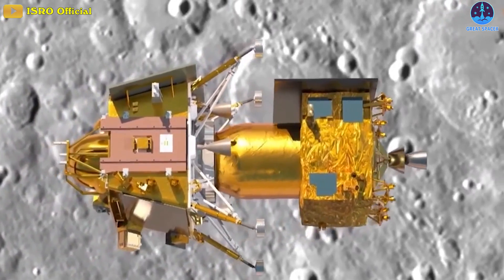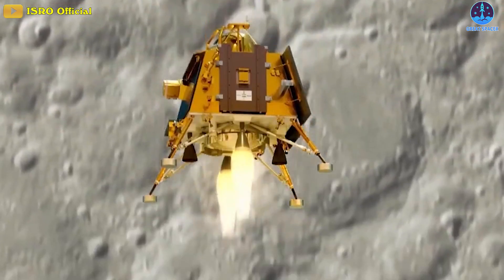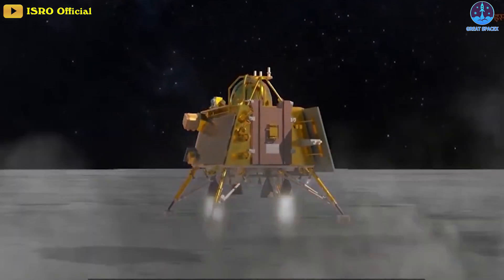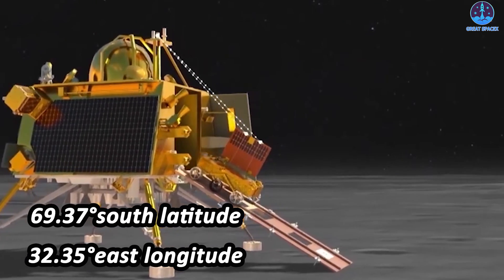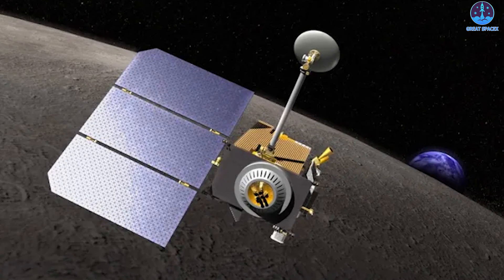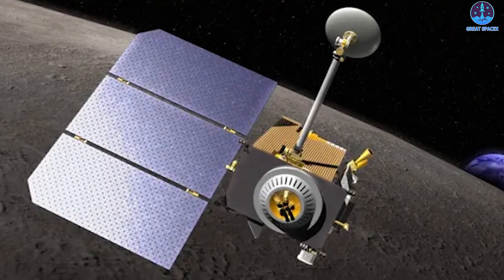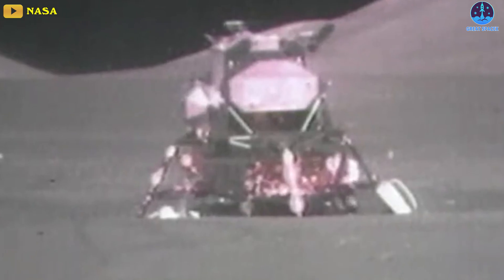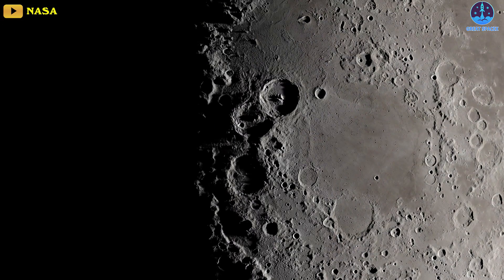Once in lunar orbit, the propulsion module will be jettisoned. The Vikram lander will begin an autonomous descent, expected on August 23rd or 24th, to a targeted landing site near the lunar south pole. The landing site is located at 69.37 degrees south latitude and 32.35 degrees east longitude. ISRO chose the prime landing site using high-resolution photographs and data from the Chandrayaan-2 orbiter and NASA's Lunar Reconnaissance Orbiter. A successful Chandrayaan-3 landing will make India the fourth country in the world to achieve a lunar landing, following the US, the former Soviet Union, and China — and would be the first mission to land near the lunar south pole.